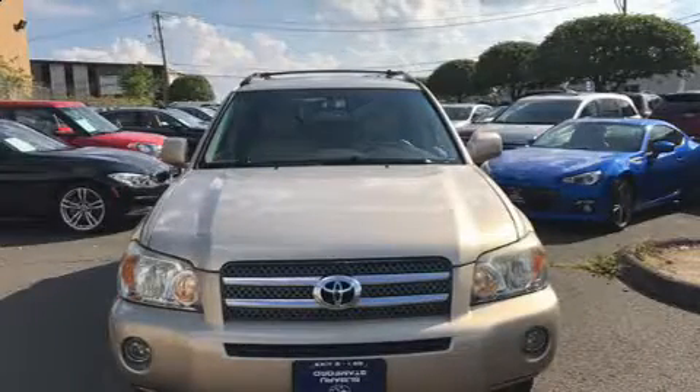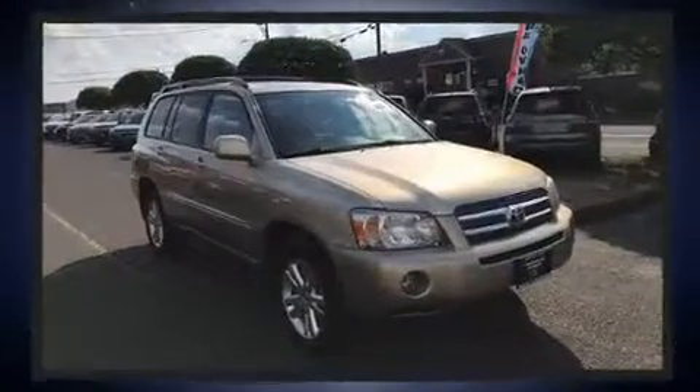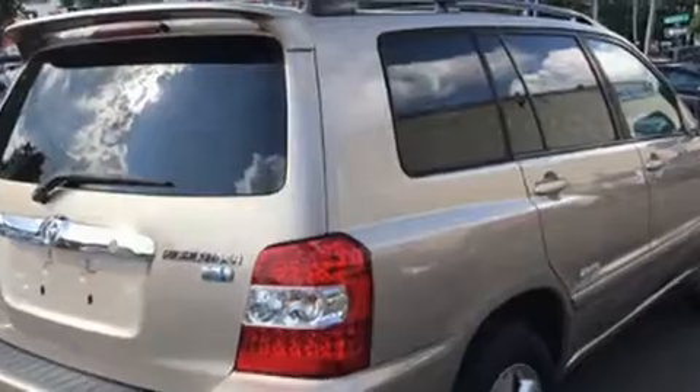Here's a great deal on a 2007 Toyota Highlander Hybrid with fewer than 50,000 miles on the odometer. This four-door sport utility vehicle prioritizes comfort, safety, and convenience. Smooth gear shifts are achieved thanks to the 3.3-liter six-cylinder engine.